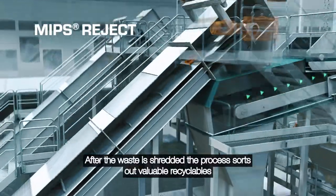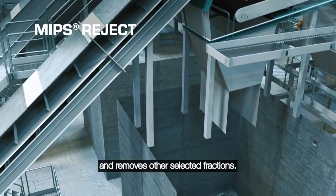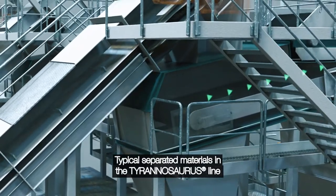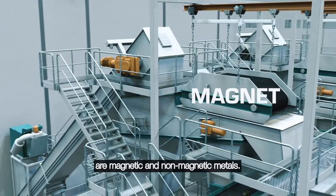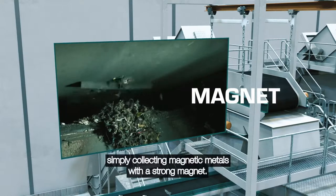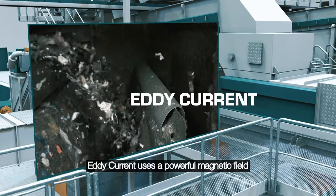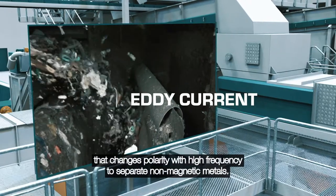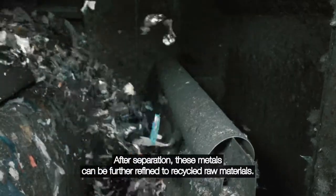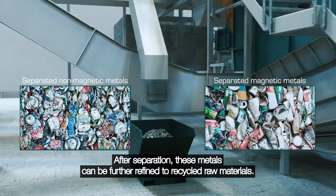After the waste is shredded, the process sorts out valuable recyclables and removes other selected fractions. Typical separated materials in the Tyrannosaurus line are magnetic and non-magnetic metals. A magnet is often the first separation equipment, simply collecting magnetic metals with a strong magnet. Eddy Current uses a powerful magnetic field that changes polarity with high frequency to separate non-magnetic metals. After separation, these metals can be further refined to recycled raw materials.